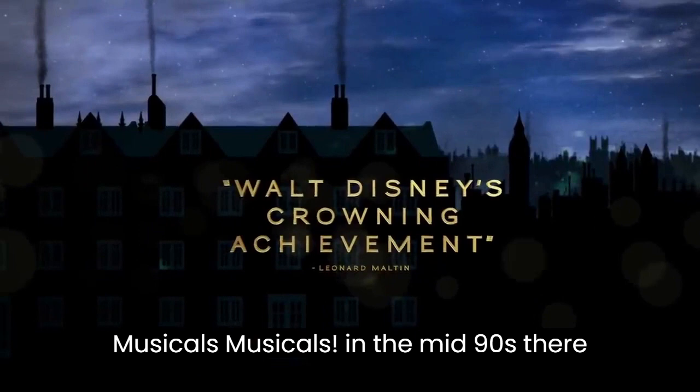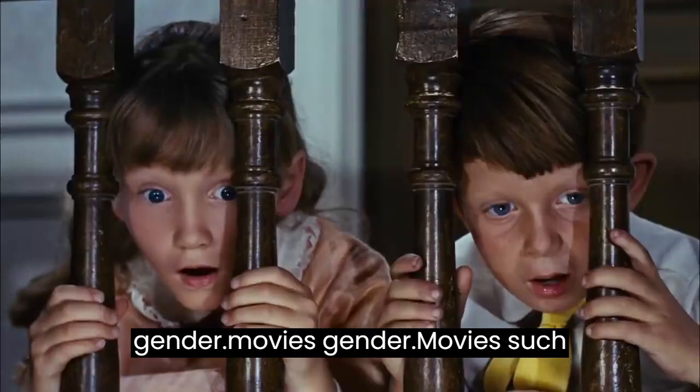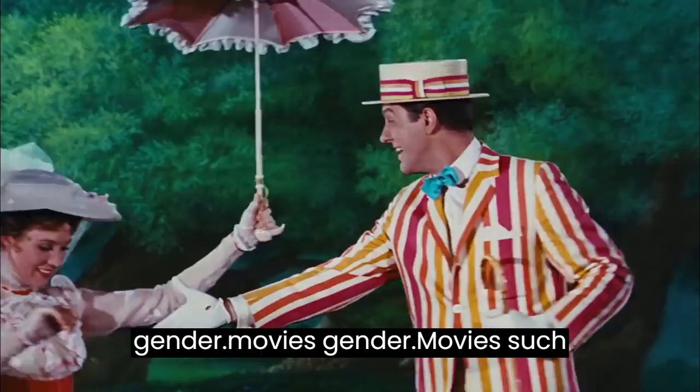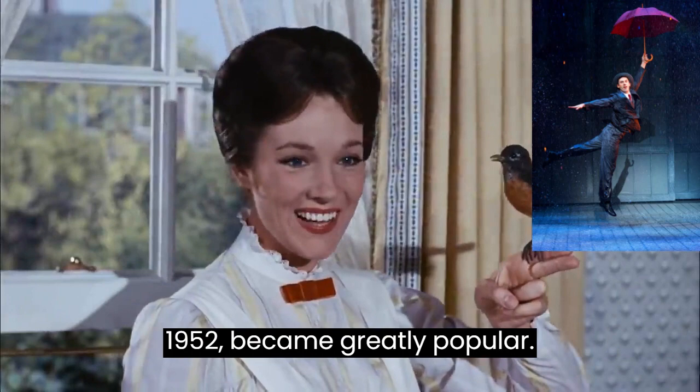What came next? Musicals. In the mid-forties, there was an explosion of this movie type. Movies such as Anchors Away, released in 1945, or Mary Poppins and Singin' in the Rain, both from 1952, became greatly popular. I like Mary Poppins, but are we getting close to 3D movies now?